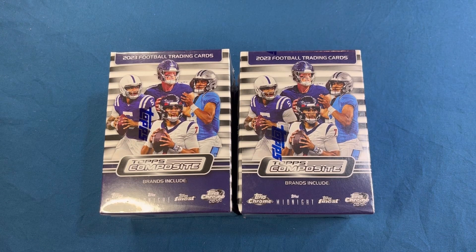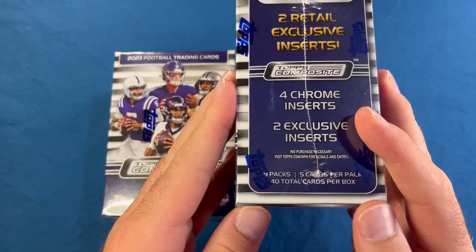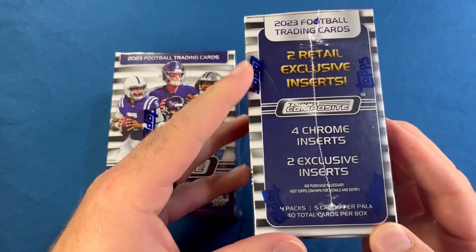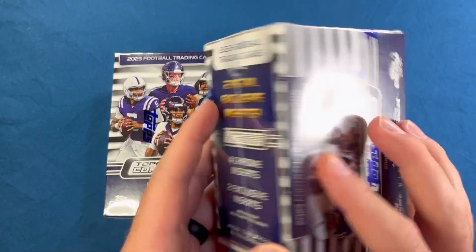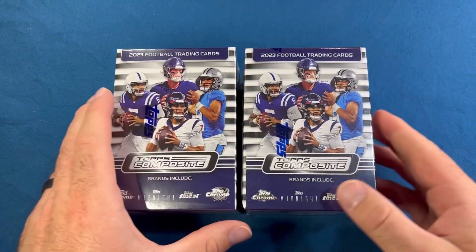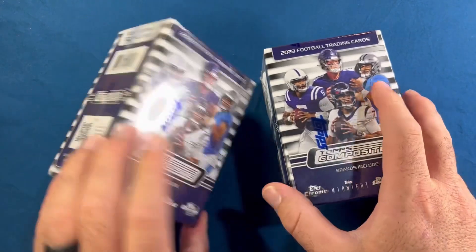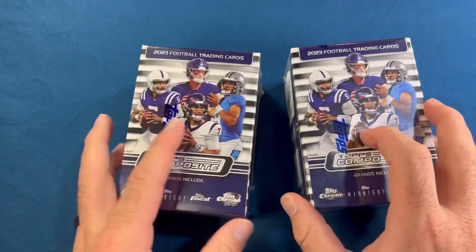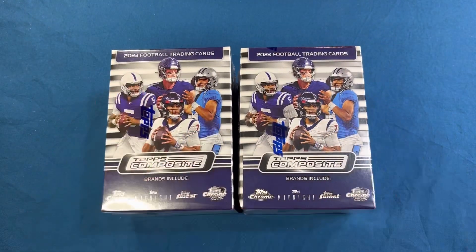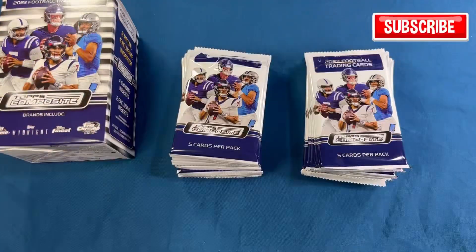What's going on everyone, welcome back to another video! Today we're opening up two blaster boxes of 2023 Topps Composite Football. Inside you get a total of 40 cards — eight packs with five cards per pack, two retail exclusive inserts, and four chrome inserts in the blaster boxes. I've opened the two hangers already, got some pretty solid pulls out of those — check those out if you haven't. One of these is from GameStop, one is from Target, so let's get all the packs out and see what we can pull.